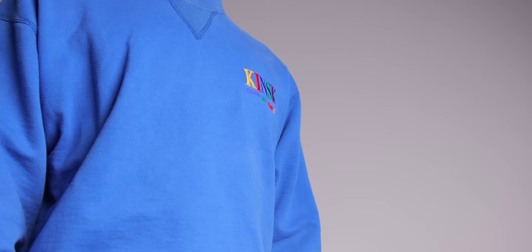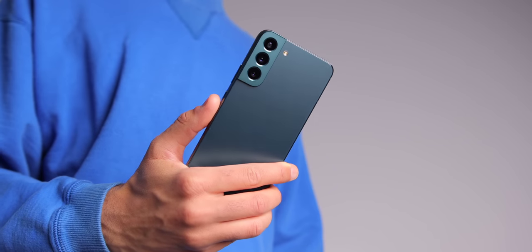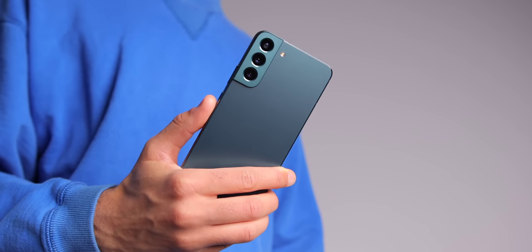Hey everyone. I've been using the Galaxy S22 Plus for the past few weeks, and from the second I picked up this phone, powered it on, and started using it, I realized this device is special.